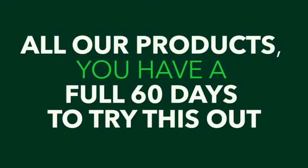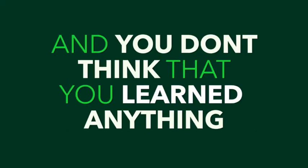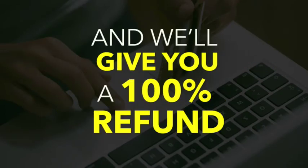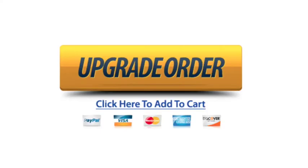As with all our products, you have a full sixty days to try this out. If for any reason you don't think this is for you, simply send us an email at our dedicated support and we'll give you one hundred percent of your investment back. There's absolutely no risk. So click the upgrade order button below right now, add the hundred and fourteen thousand dollar campaign and the nine thousand dollar copy-and-paste campaign to your order, and I'll see you inside the members area. Do it — click on the button right now.